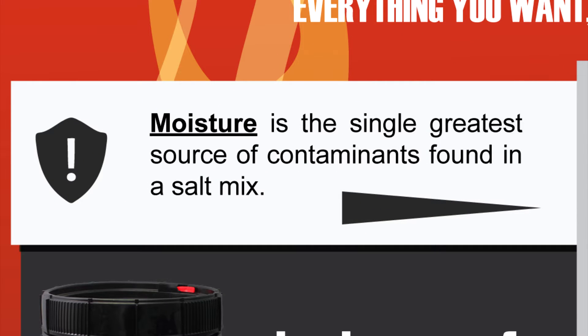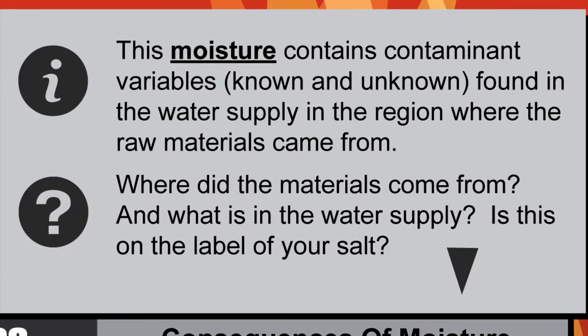Did you know moisture is the single greatest source of contaminants found in a salt mix? It's true. This moisture contains contaminant variables — known and unknown — found in the water supply in the region where the raw materials came from. Where did the materials come from, and what was in the water supply? Is this on the label of your salt?